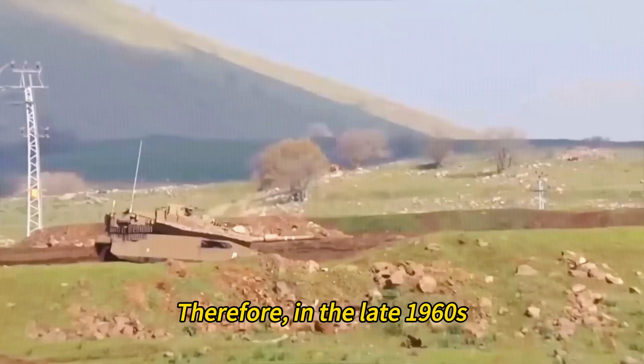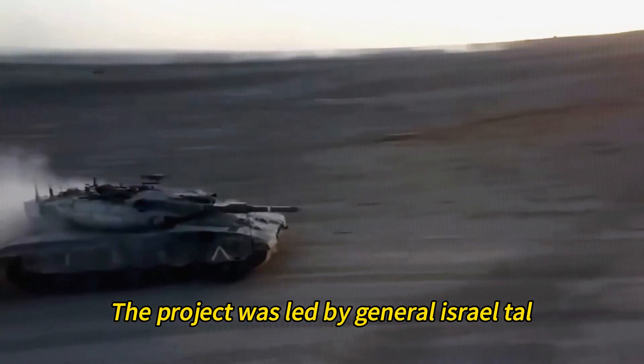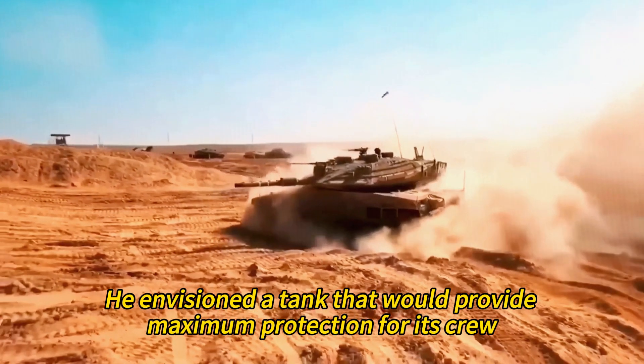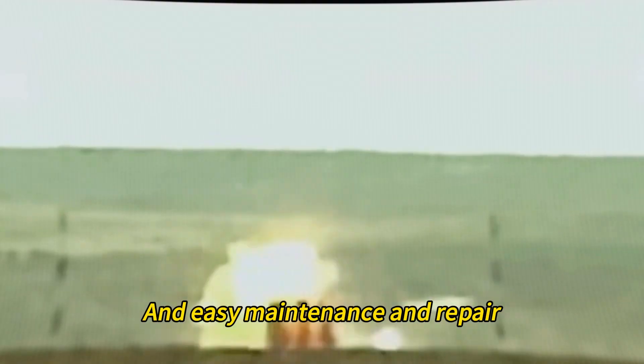Therefore, in the late 1960s, Israel decided to design and produce its own tank based on its own operational needs and experience. The project was led by General Israel Tal, a veteran tank commander who had fought in several wars. He envisioned a tank that would provide maximum protection for its crew, superior mobility and firepower, and easy maintenance and repair.